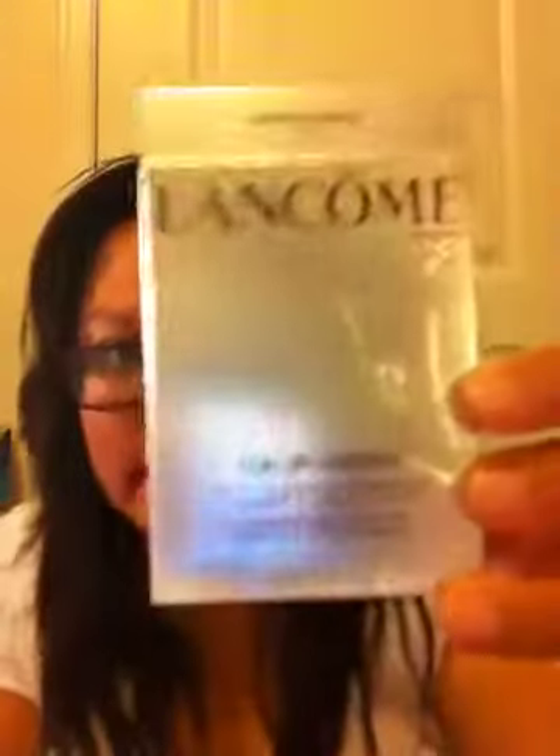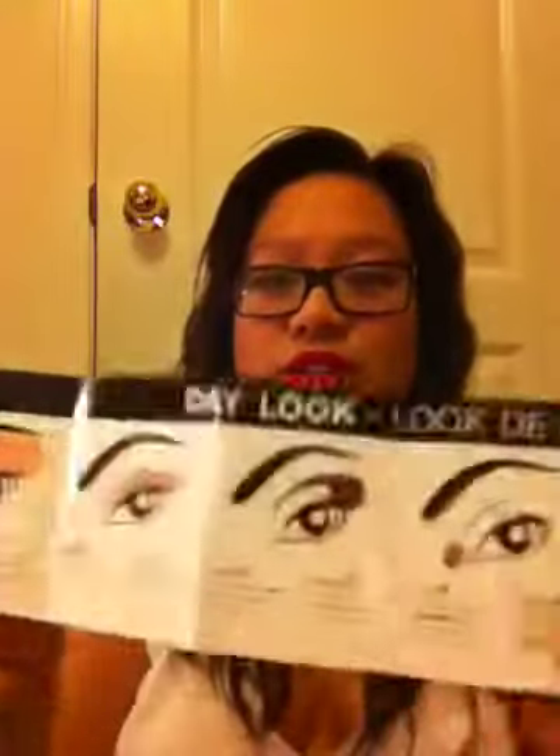The main focus are these Lancome color design palettes. This one is in Bronze Armor. It comes in a box like this, and it has different ways where you can do different looks — I think there's a day wear and a night look as well. It tells you on the back the name or what each one is for, if you want to go by that.